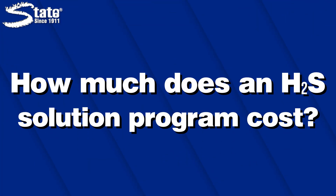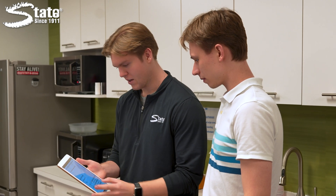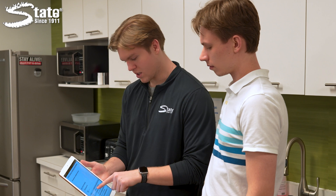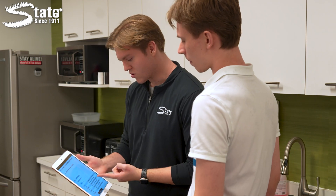How much does an H2S solution program cost? Typically, entering into an H2S reduction agreement with State Chemical may cost you around a certain amount per year, but price can vary heavily depending on the amount of buildup or specific problems you are facing. Your rep will recommend the right amount of the right product, install any necessary systems, and check in periodically to ensure solutions are working as intended, adjusting them if necessary to guarantee the best results possible.